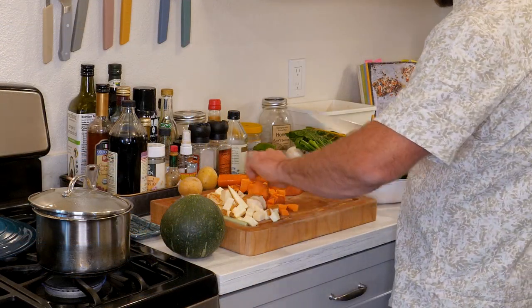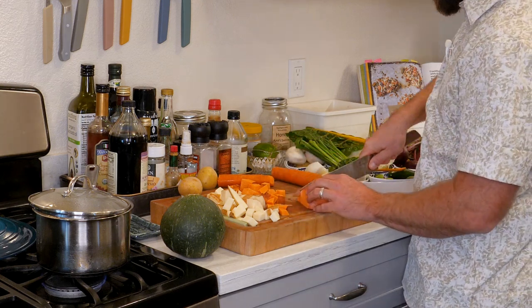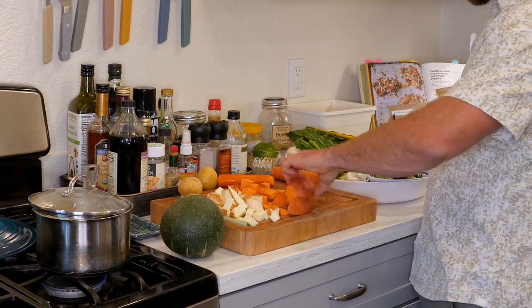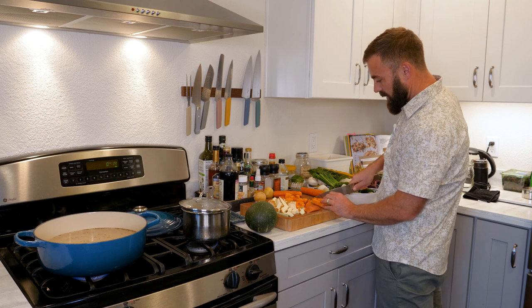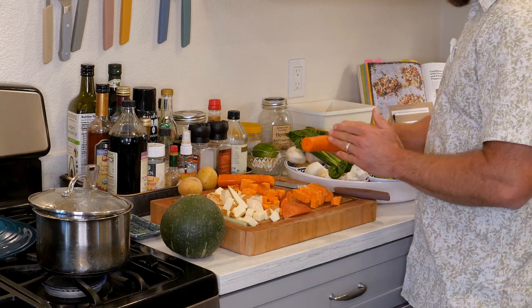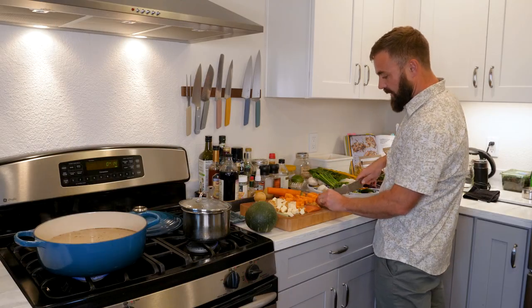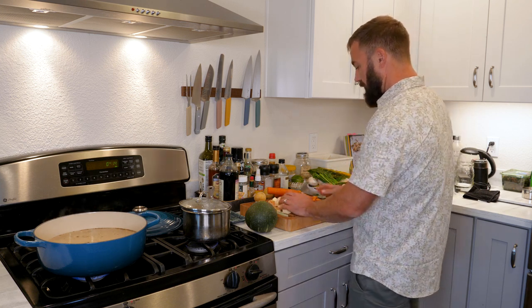One of the most important things I'd like to convey in this video is that if you start out with quality ingredients, you're going to get a much better end product. A lot of chefs, myself included, specifically seek out very delicious raw ingredients. You can go to Costco and get a carrot that tastes basically like nothing, or you can go to a farmer's market and get a delicious sweet carrot — and if you use that carrot in a soup versus a Costco carrot, it's going to affect the end result. Long story short: seek out really good, ripe ingredients.